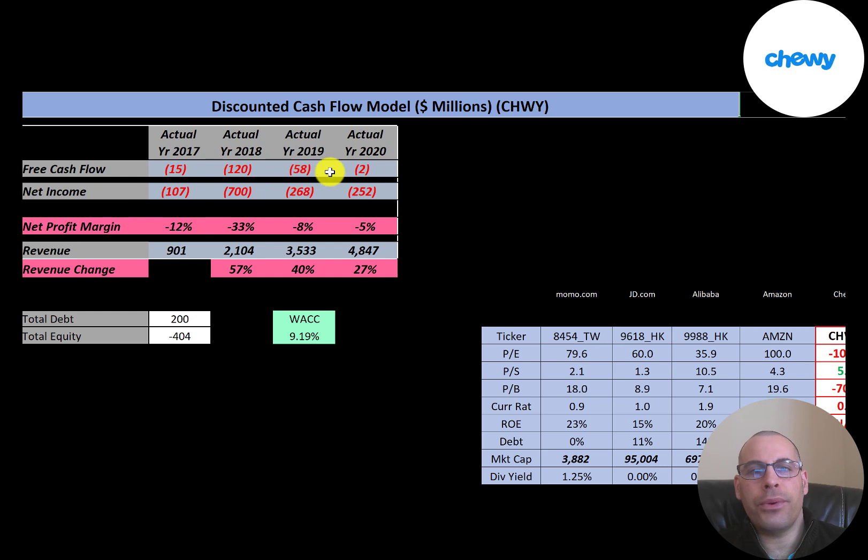You can see they have negative free cash flow every year. Net income is the profit and loss on the business — it's revenue minus expenses — and they have negative net income every year. Their revenue looks really good; it grows from $900 million to $4.8 billion, a 500% growth.